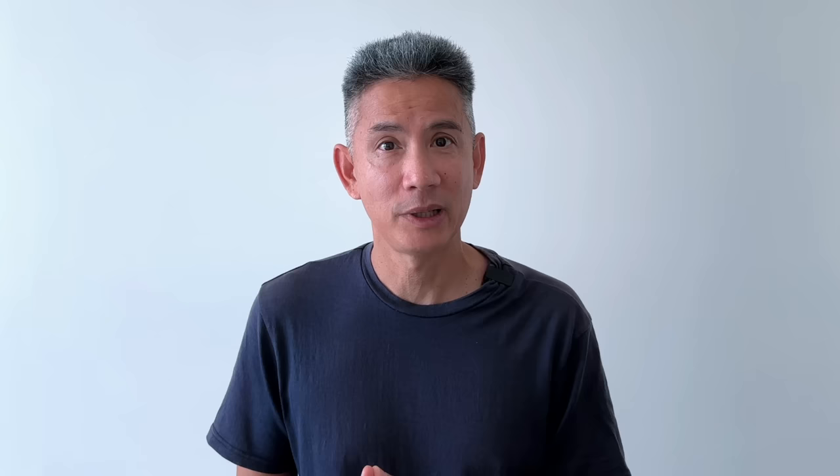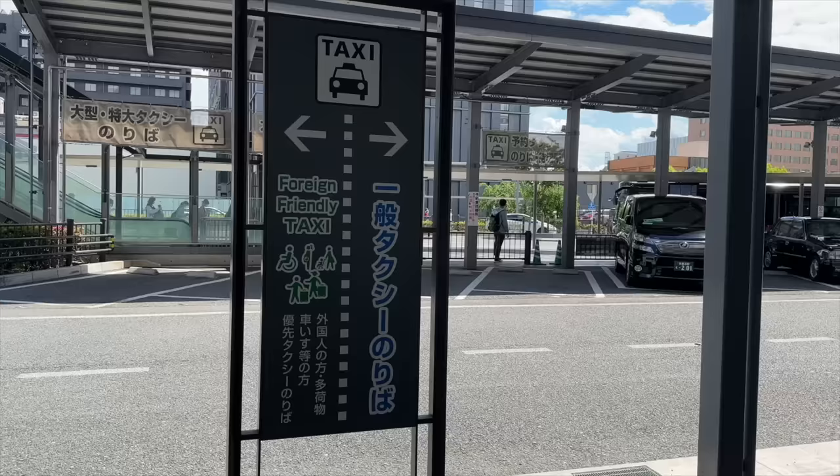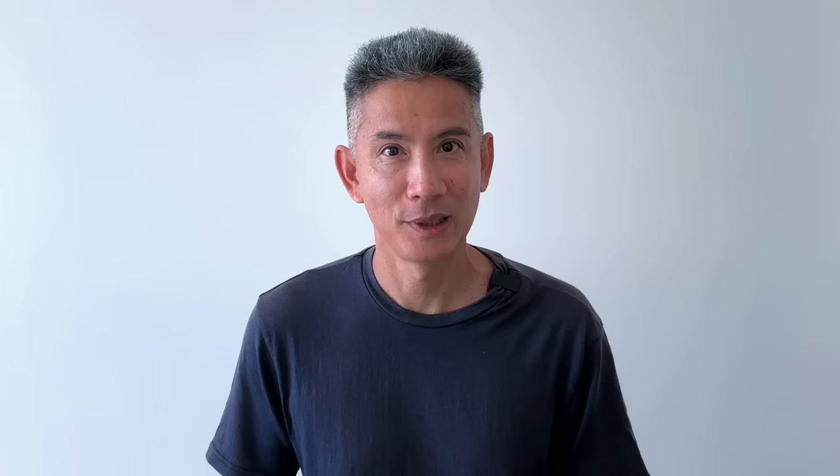Once you arrive, check the time if you're curious about punctuality. If you're at an Airbnb and can't check in yet, there are numerous lockers downstairs. If you can't find one large enough just keep looking — there are lockers all around the station, and if you still can't find one, ask the station staff. There are also many local trains connecting at Kyoto Station, and taxis and buses are available downstairs. Note there is a special foreigner taxi queue, though it may have a long wait for a taxi to arrive.